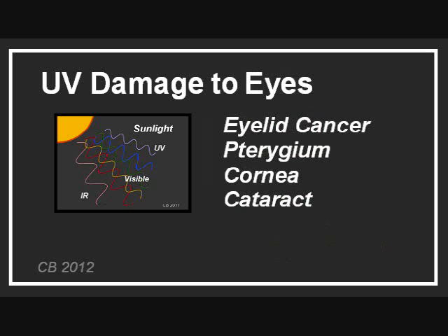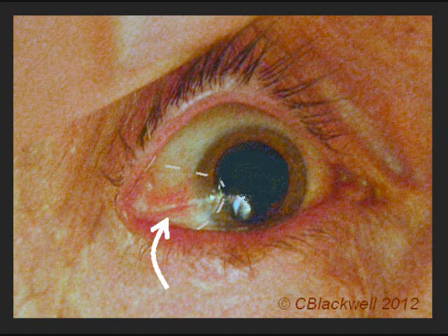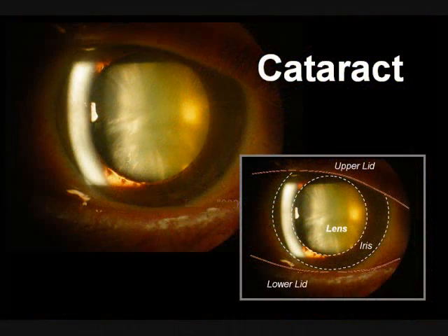Regarding eye structures, the skin of the eyelids develops cancer like any other area of the skin. The exposed conjunctiva can form a scar-like pterygium. The cornea can be affected. In the lens, UV accelerates cataract development — this picture is looking through a dilated pupil, showing a cloudy lens. There are experimental reasons to suspect possible retinal damage, but that link is harder to prove.